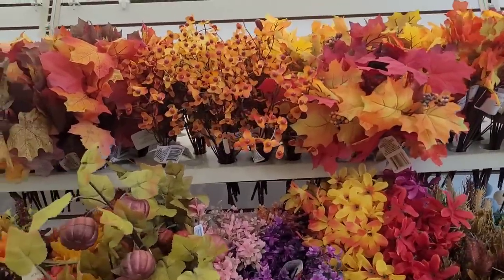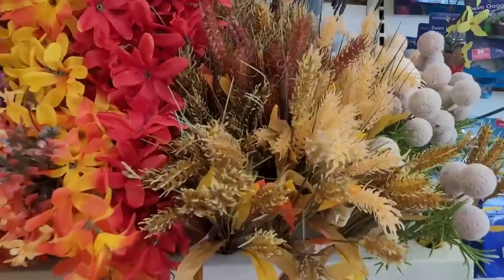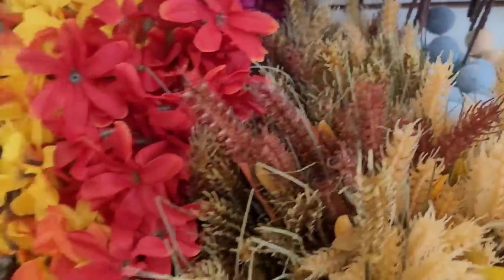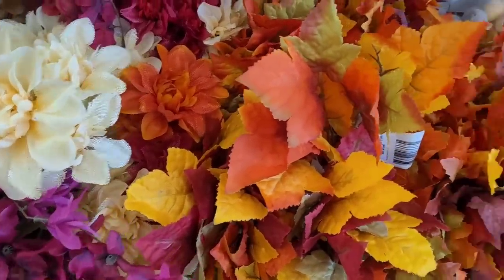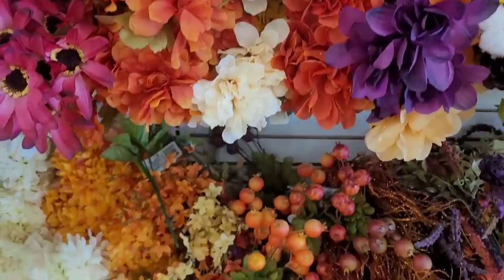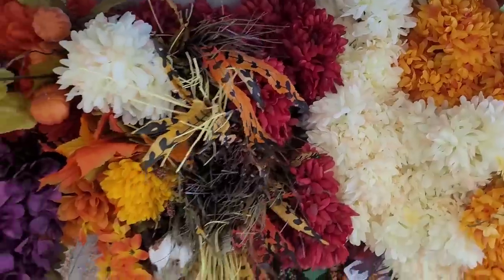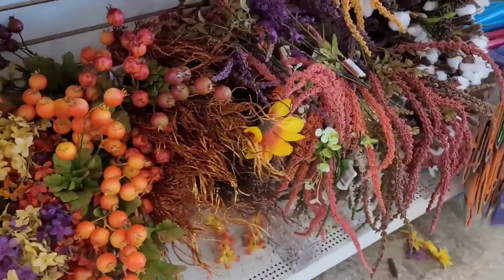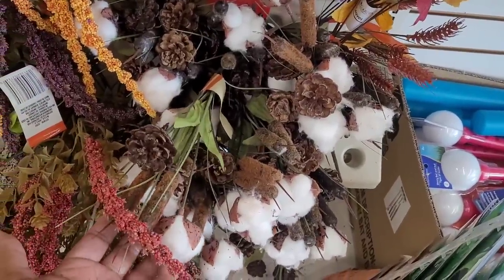Hey everyone, welcome back to my channel! Today we're in Dollar Tree over in the fall flowers section. Y'all know how I feel about fall — look at these, it's so pretty! I love fall. Look at these down here, so pretty, those purples. They even got the little cotton and pine cones.